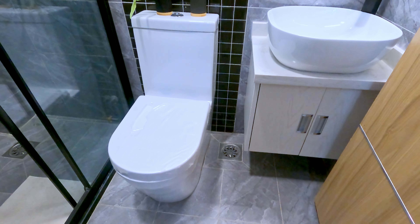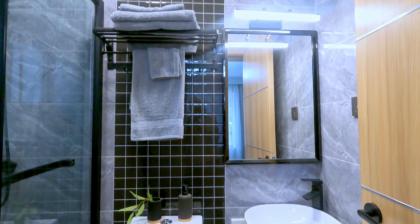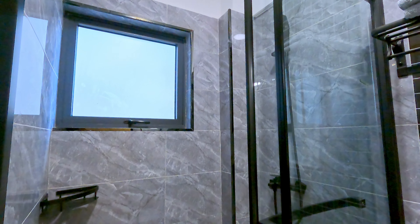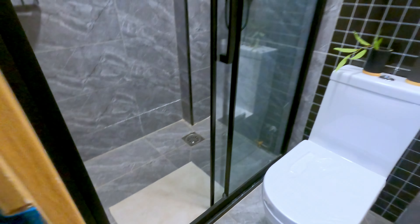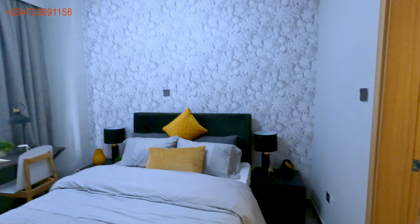Now we're walking into the master bathroom. I really like the contrast of the finishes and this mosaic detail with the square tiles going all the way up towards the ceiling — absolutely gorgeous. I like that they added sliding doors into the shower cubicle, and there's a huge awning window at the back, so build-up of steam is not an issue. Plenty of air comes in to give just a fresh bathroom overall.